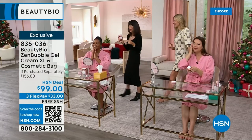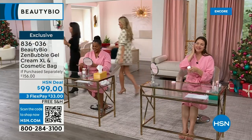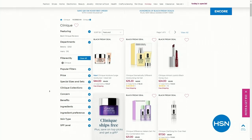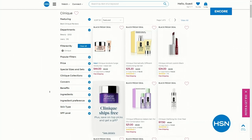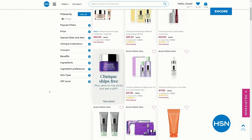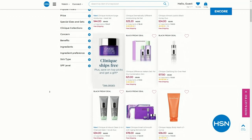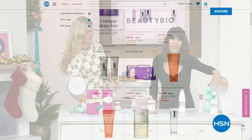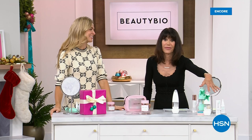Definitely write that number down so everyone can grab it. Keep in mind with the Today's Special, it's not $99 — it's $69, so $30 off. We're going to take a quick break but we have so much more coming up. I hope you've already taken advantage of your Glow Facial.